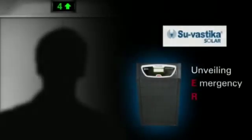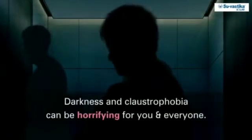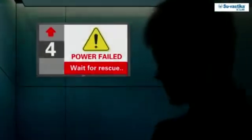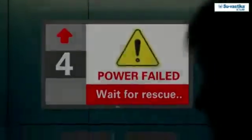Unveiling our breakthrough technology: the Emergency Rescue Device (ERD), an inverter to help in times of power failures and claustrophobic dark lifts that keeps the lift running on battery. Current outdated ARD technology lacks provision of power backup, leading to lifts hanging in the middle of nowhere. Waiting for a rescuer in the suffocating darkness is a terrifying experience for all.